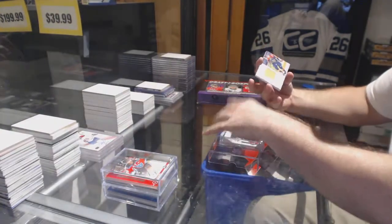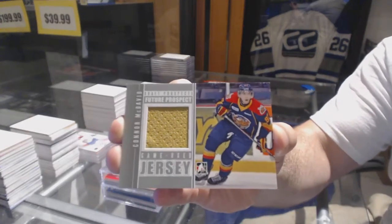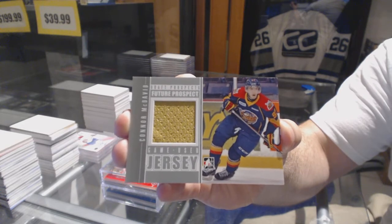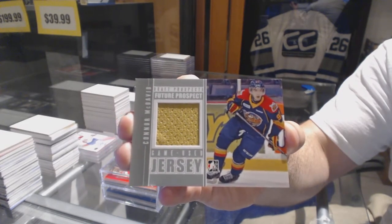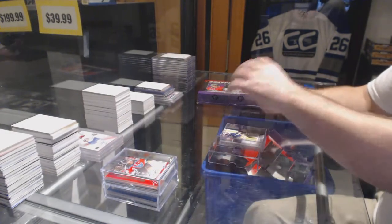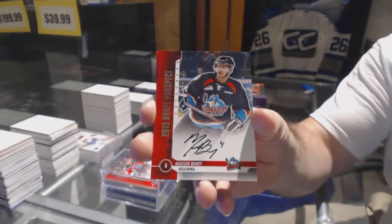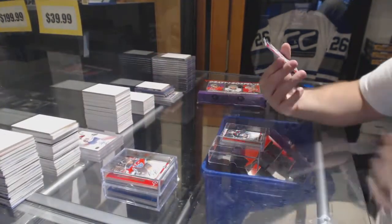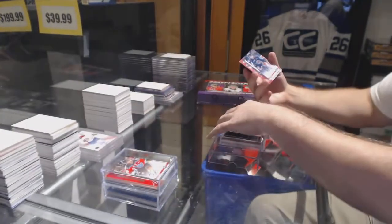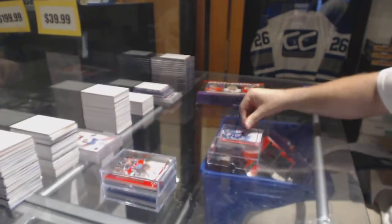We've got a future prospect Connor McDavid. Autograph Madison Bowie, autograph of Zach Bucali, and an autograph of Kirby Reichel.